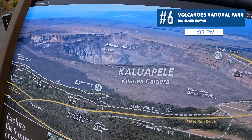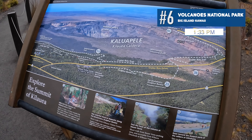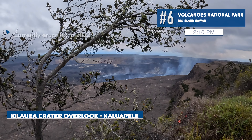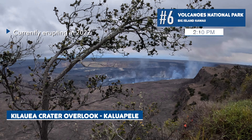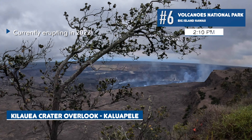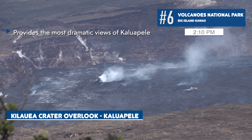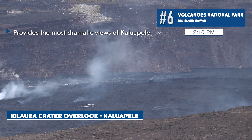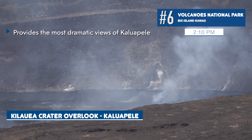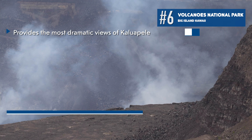Our next stop is the very popular Kilauea Caldera, which is actively erupting right now. It's a perfect place to see smoke rising from the crater. A tour guide there noted that the lava level is much higher than it used to be — all that magma has come up to the top. During the daytime you won't see burning lava, but if you come back at night there's quite a show.